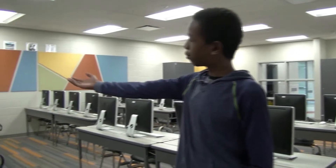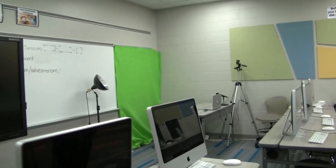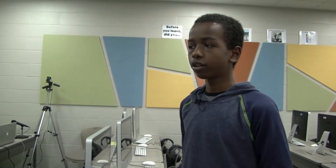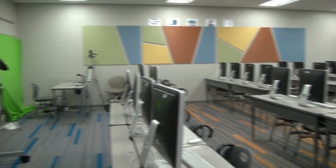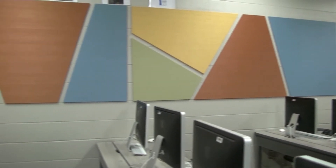Welcome to our computer lab. This is where we take our tests, and sometimes we come here to type. If our teacher wants us to go on websites, she tells us where to go. And that's our morning news — somebody sits on that chair and we record them, and they say our lunch and what the weather's going to be for today, and the librarian sends it out to the teachers so students can watch and know what's happening. The computer lab in the old school didn't have much color, and this computer lab has better tables, better floor, a better roof, a better board, and more space.